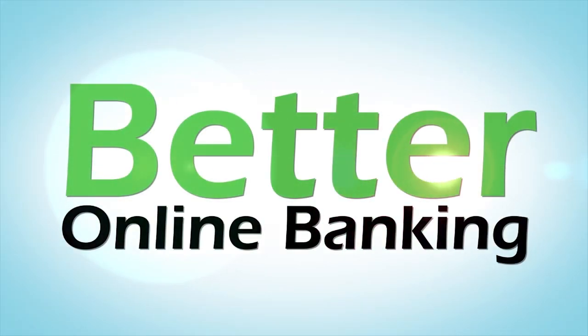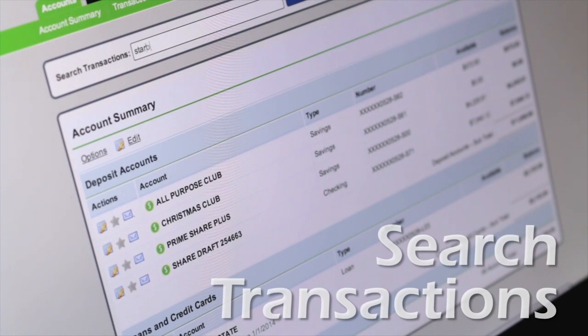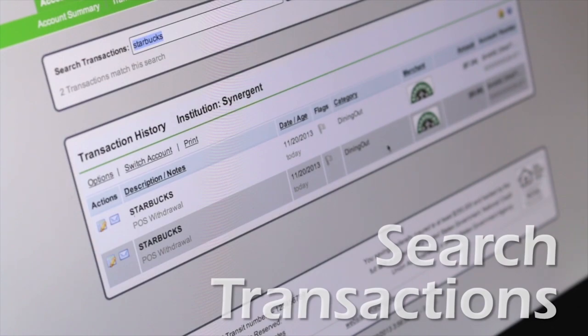The better online banking platform from your credit union is a complete finance manager with custom tools so you can do more with your money. Search your transaction history with Google-style ease to find out just how much you spent at your favorite coffee shop last month.